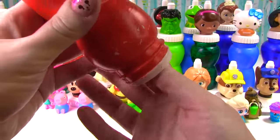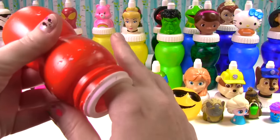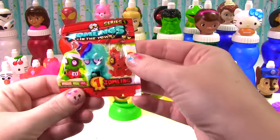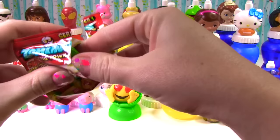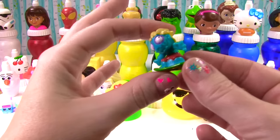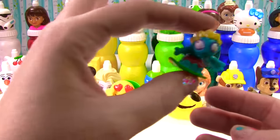SpongeBob SquarePants is our next one — what's inside SpongeBob? It's not slime, not a fashion, not a Mashem — it's a Zombling! It's Zomblings in the Town. Let's see what crazy little Zombling we got. Wow, this guy is surfing — he's a hanging tan little zombie. Righteous wave!